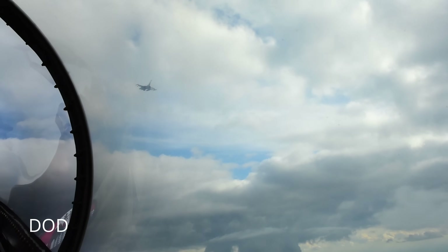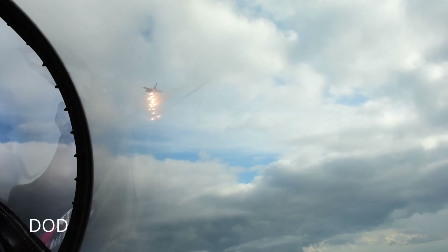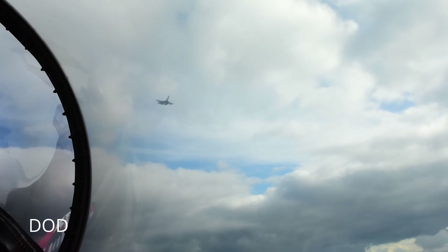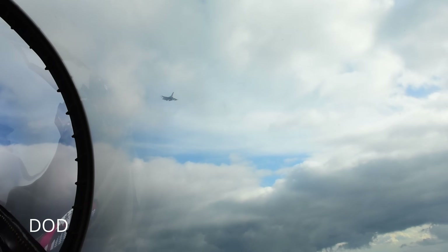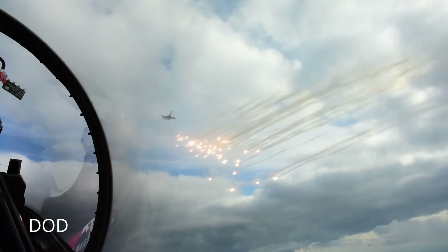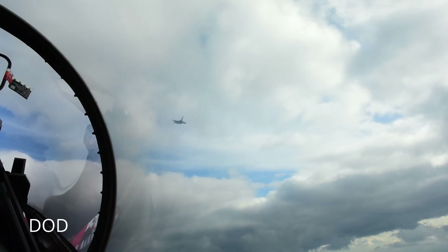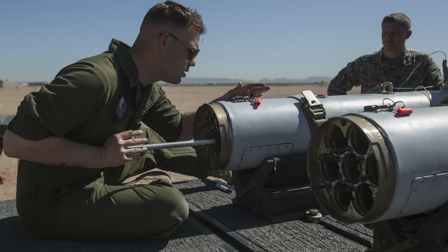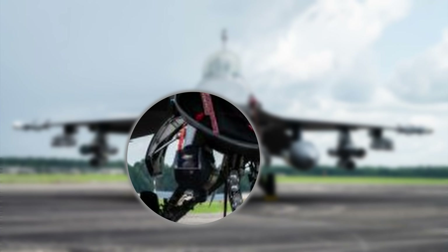On December 4th, the Telegram channel AviaOFN dropped a simple photo of a Ukrainian F-16. At first glance it looked like the usual aviation spotter candy — clean jet, good lighting, nothing unusual. But when you study the underside of the fuselage, right where the intake curves down, you see it: a Sniper XP targeting pod, manufactured by Lockheed Martin, mounted like a tactical flashlight on a very angry bird.